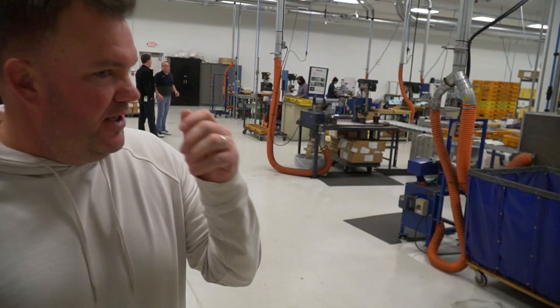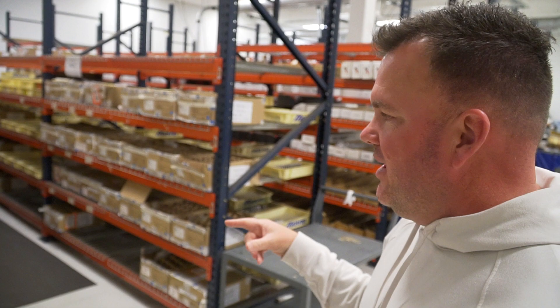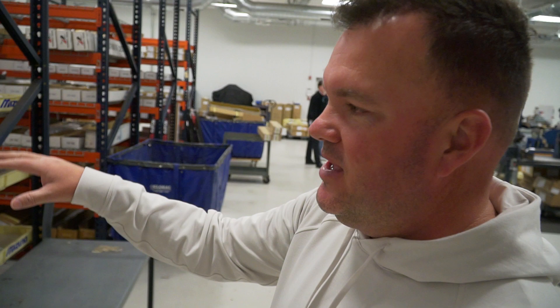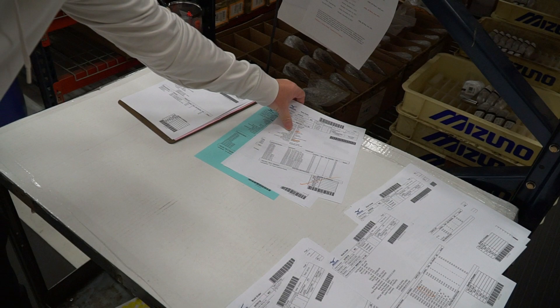Now we're actually heading into the actual manufacturing where they're building the clubs. What you see here is a smaller version of what we just saw out there in terms of storage. Everything gets pulled from here, and when they need to backfill they pull from outside — it's a constant process. This is the beginning stage of each custom order, where the staff pull all the parts and get them going in the line.